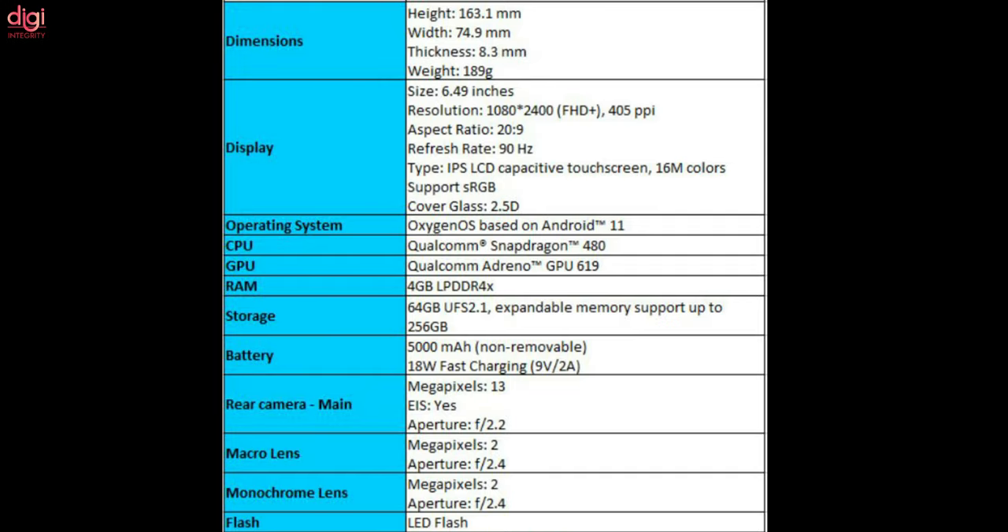The smartphone will be powered by an octa-core Qualcomm Snapdragon 480 processor, which brings 5G connectivity. The Snapdragon 480 is built on an 8-nanometer fabrication process, while the Adreno 619 GPU handles graphics duties. The handset will be offered in 4GB LPDDR4X RAM with 64GB UFS 2.1 storage, and will boot OxygenOS 11 based on Android 11.